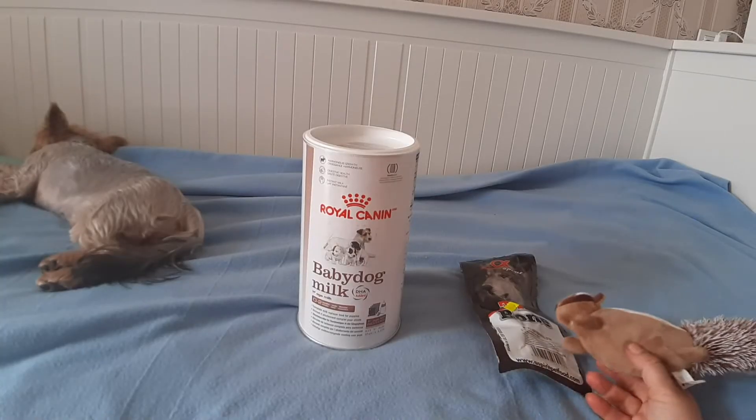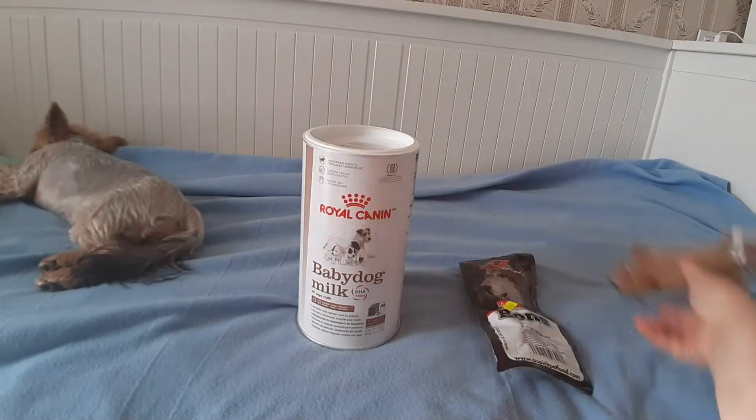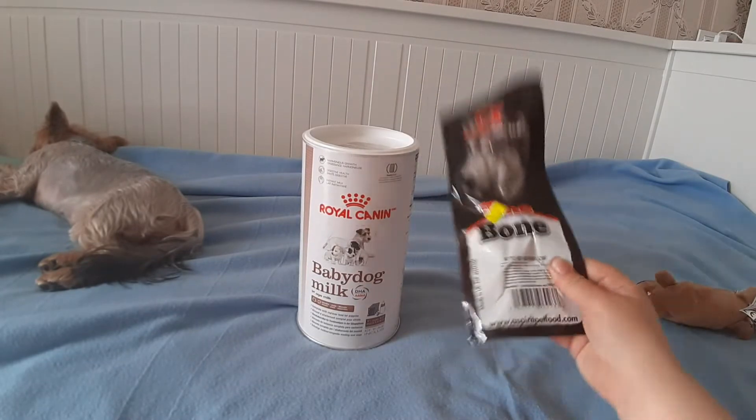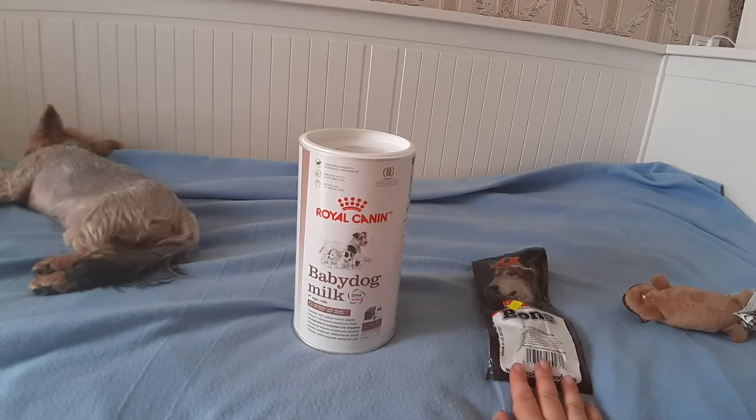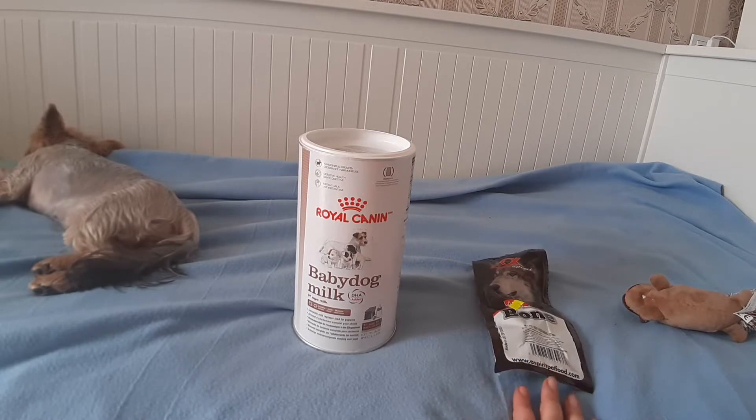Дальше мой заказ с магазина Зоо Королевства. Вот такой енотик и вот такая вкусняшка. Там еще была косточка, но она была большого размера — я ее вернула. И палочки куриные, которые я не заказывала: я хотела палочки с йогуртом. Так как в магазине их не было, мне вернули за них деньги.